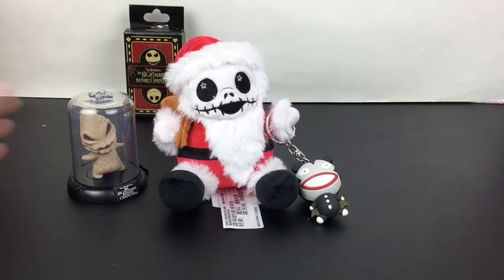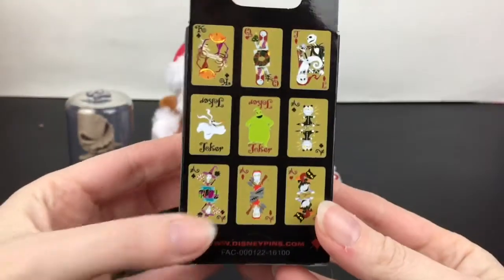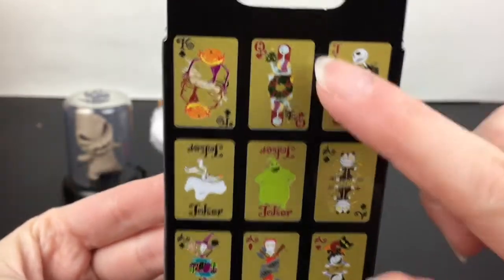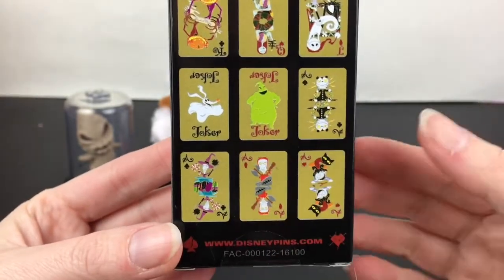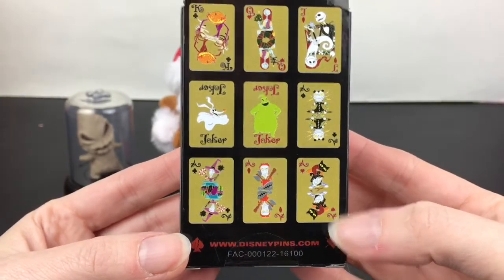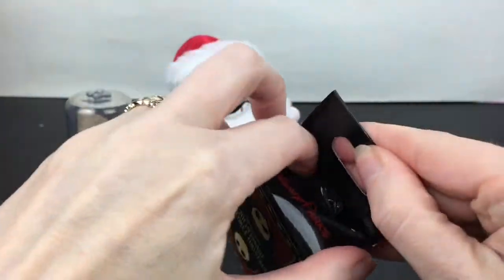Last up for this Nightmare video we have a little pin set. These were the playing card Claussen pins from Disney, and I just thought they were such a cool idea because there are two different designs when you flip over the card, except for the jokers. Zero's a joker too. Look at their Scary Teddy, Lock, Shock, and Barrel! You get two inside and there are nine to collect.